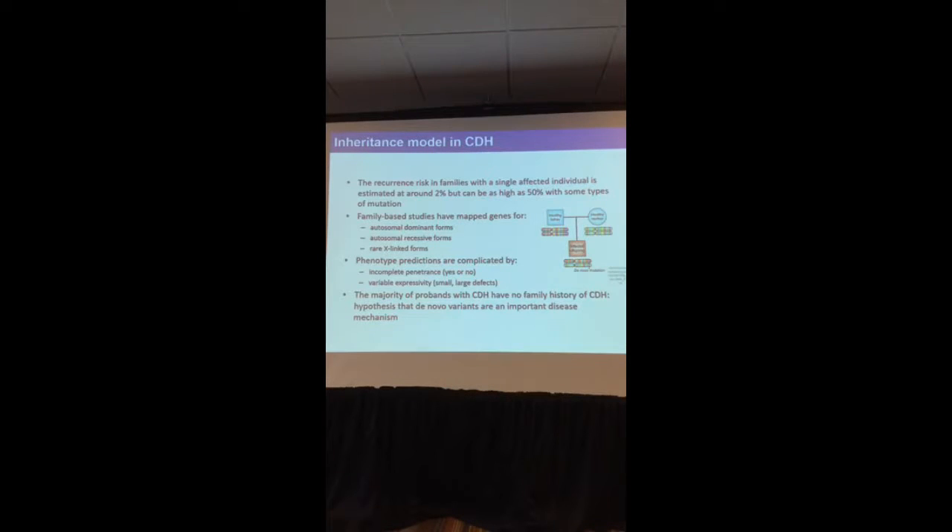Whenever we know the mutation, sometimes we have a situation called incomplete penetrance: even if patients carry the mutation, they don't always go on to develop CDH, and there is variable expressivity — the defect can be small or large. But even though families are very informative for our studies, the majority of CDH patients have no family history — they are the first ones in their families to have this condition.